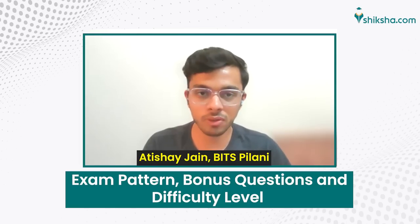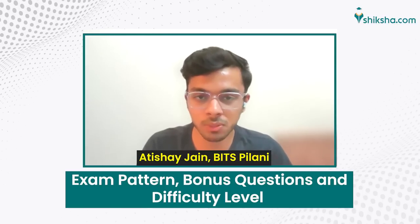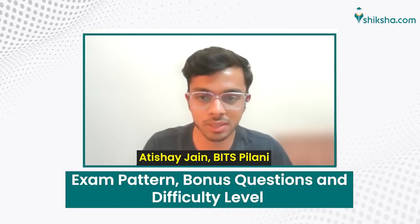About the exam pattern first: the exam is 180 minutes and there are 130 questions with a plus three minus one marking scheme, making it a 390 marks paper. There is physics, chemistry, English, logical reasoning, and mathematics.